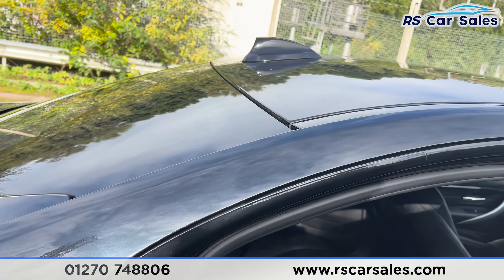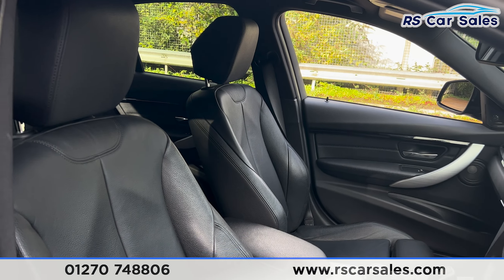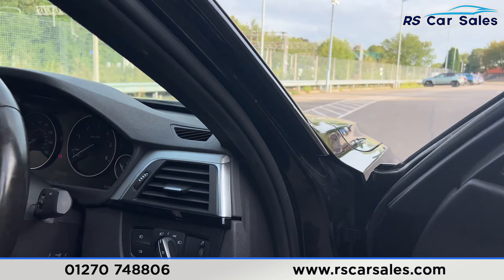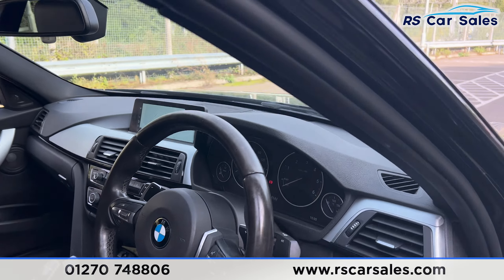We also have electric windows on the doors. At the front we have the same full black leather interior. We have the premium Harman Kardon sound system, electric mirrors, electric windows, automatic lights, and automatic wipers with a multifunctional steering wheel.